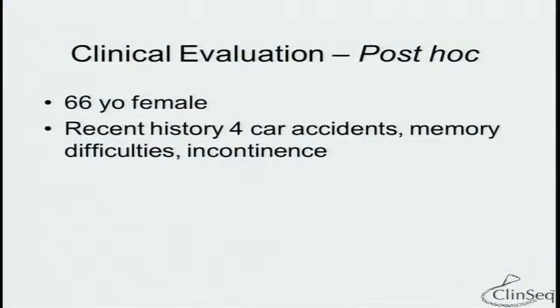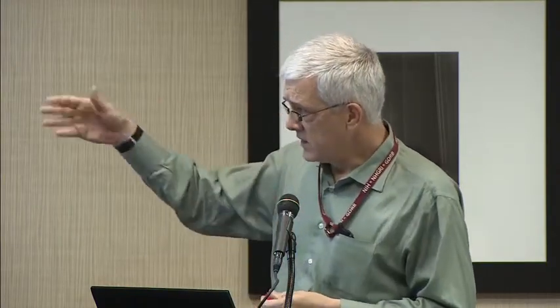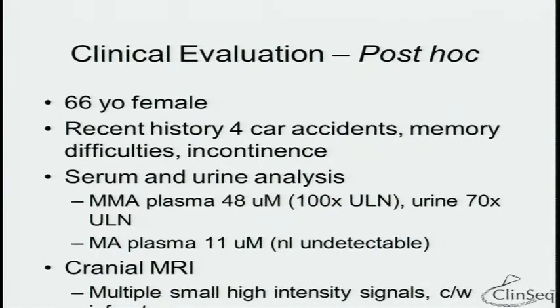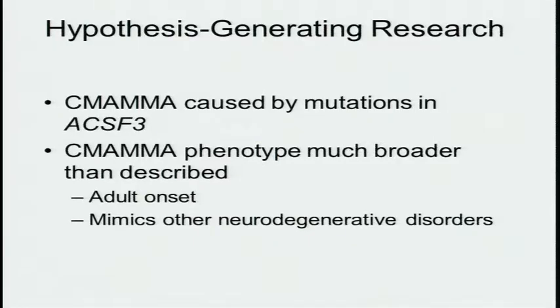However, we have the ability in this cohort to do iterative phenotyping, which I think is one of its key strengths. You cannot pre-hoc phenotype patients for everything you may be interested in once you sequence them. We brought this patient back in and did a history focused on this phenotype — which we didn't originally have since we started studying cardiovascular disease. We did more phenotyping and found she had about 100 times the upper limit of normal metabolites in her urine and blood, and she also had multiple small infarcts not dissimilar from those in babies who have the metabolic crisis.